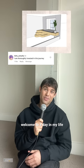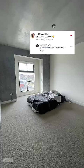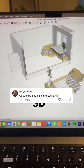Welcome to a day in my life of learning how to build a loft for my room, episode 2. This is what my room has looked like for the past 365 days with no furniture and just my bed.